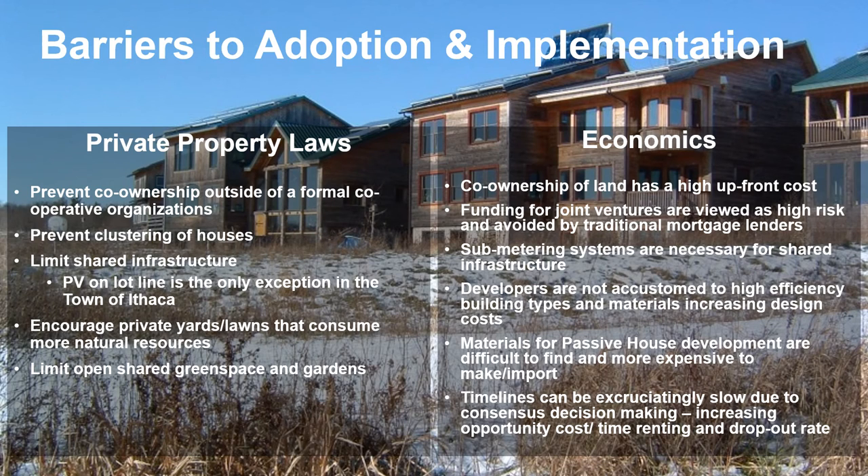This study found two primary barriers to adoption and implementation. The first is private property laws, which prevent co-ownership outside of formal cooperative organizations that require a different legal structure. Private property requirements also mean houses can't be clustered closely together — certain distances from lot lines must be maintained. One exception: the Town of Ithaca does allow solar panels on lot lines that can be shared. Otherwise, zone heating, shared natural gas, and similar arrangements are not permitted.